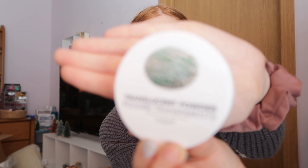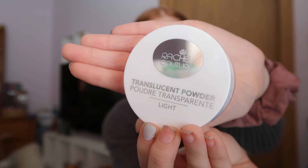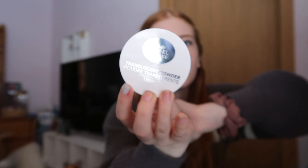I picked out this translucent powder by Rachel Couture. I'm super excited to try this out — I don't have a translucent powder so I definitely want to try this. I'll keep you guys updated on how I like that product.